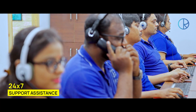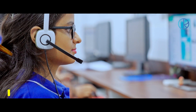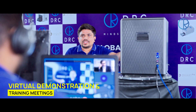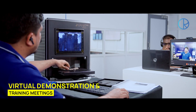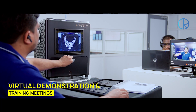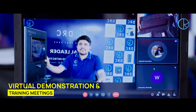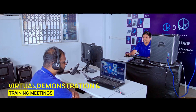Our 24/7 support and assistance program allows us to make our customers' lives as hassle-free as possible. We use technology to reduce the distance between our customers and our products. Our virtual demonstration and training meetings not only help prospective customers experience our products, but also give our existing customers a space for real-time solutions.